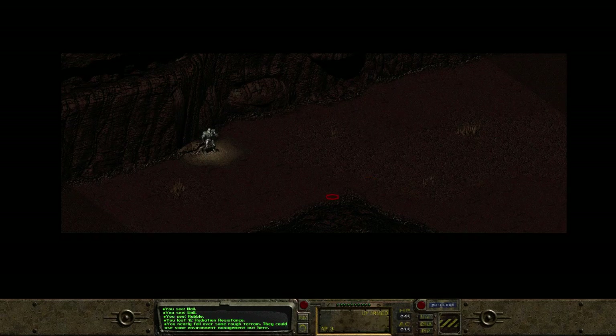Alright — to the Hub to sell some stuff. Actually, I suppose we could just go right to the Boneyard. Let's check all this stuff out.